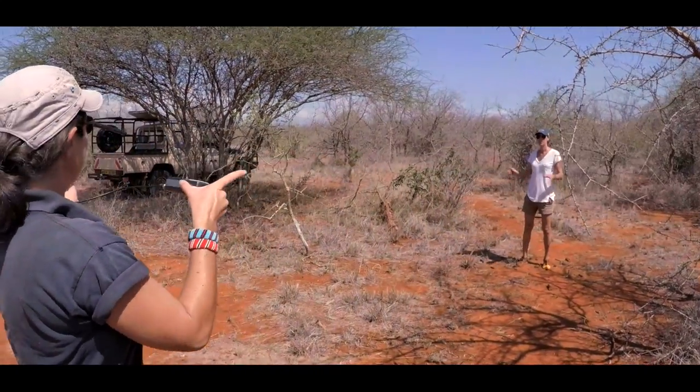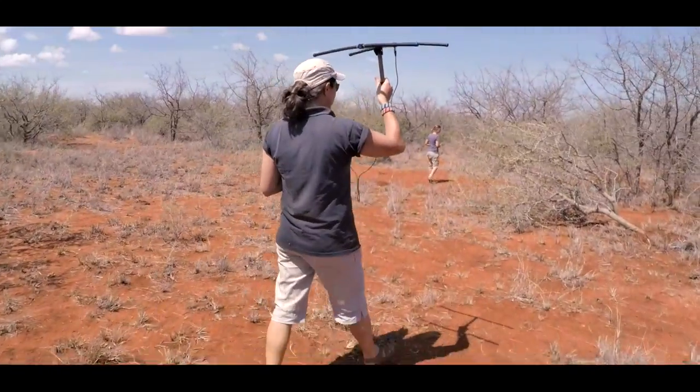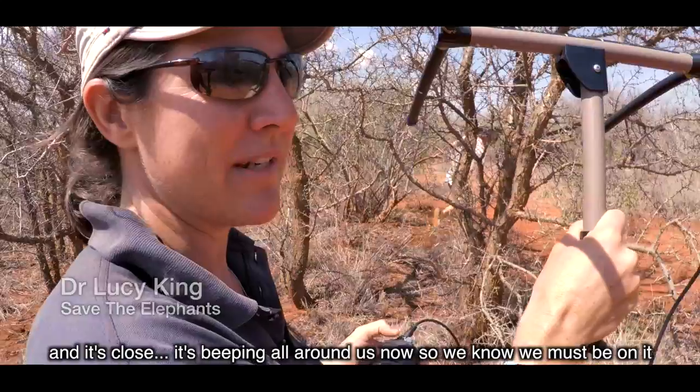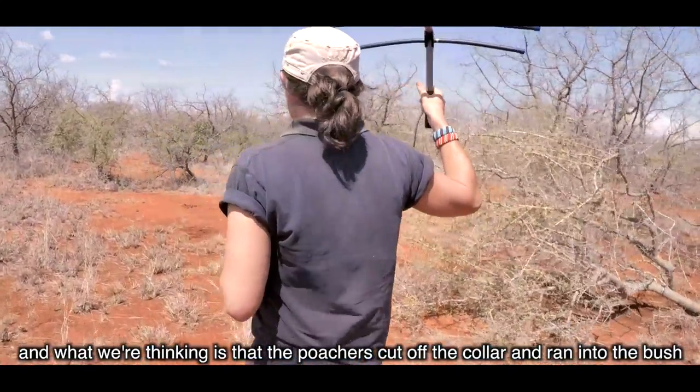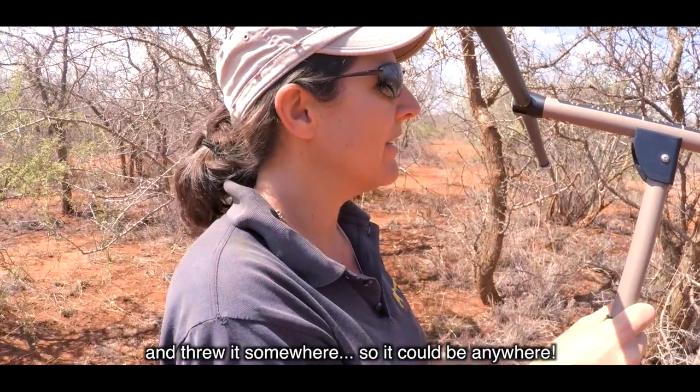It's there in that swim. We've been walking through the bush for a while and it's close. It's sort of beeping all around us now, so we know we must be on it. This is what we're thinking: the poachers cut off the collar, ran into the bush, and threw it somewhere. So it could be anywhere.